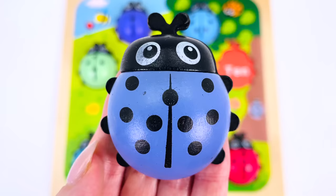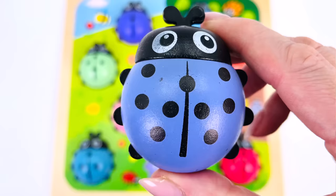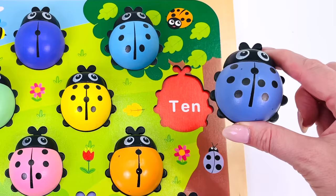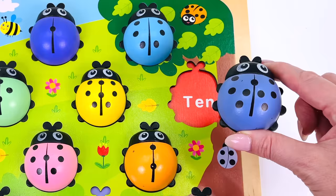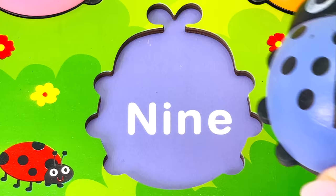Let's count the dots on the ladybug's back: there's one, two, three, four, five, six, seven, eight, nine. Turn it over to see what number's on the back — it's the number nine! Can you help me find where this ladybug goes in the activity puzzle? Not up here, not over here — how about down here? Yes, it goes here where it says number nine.